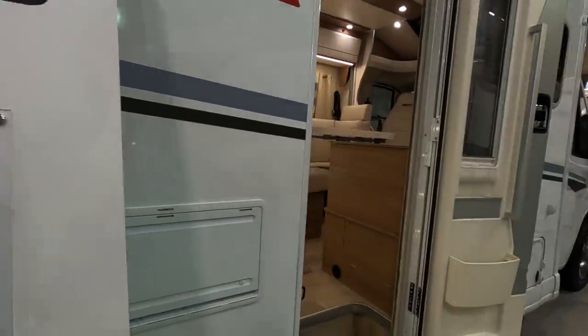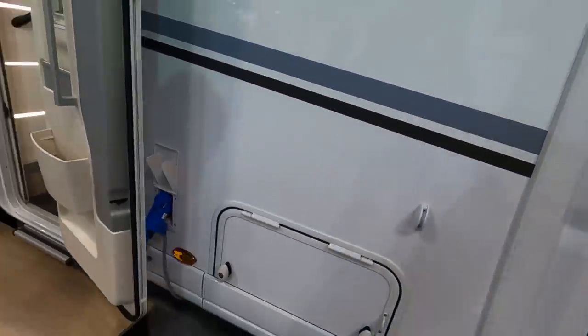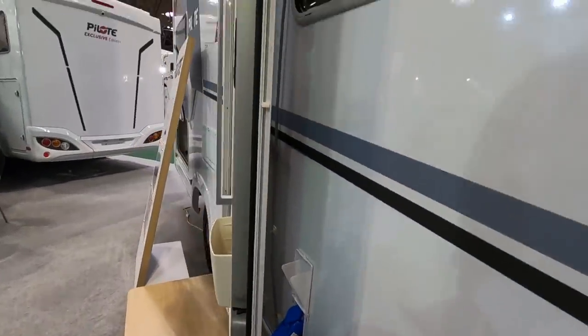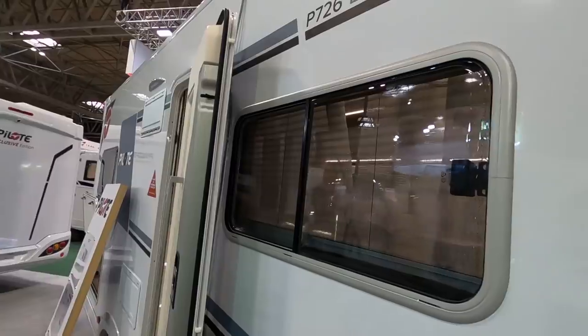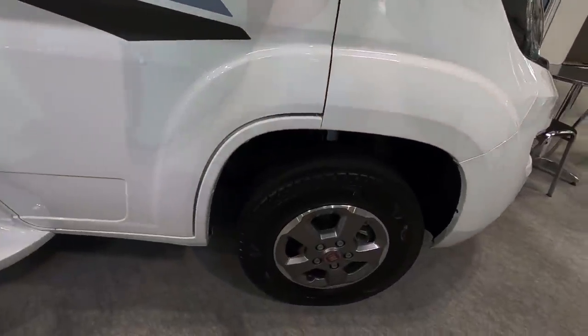Let's have a look at the outside. There's a locker there, a few electric points there, and a sliding window on the side. Nice alloys.